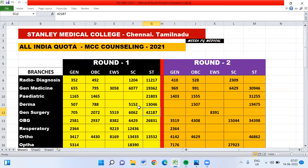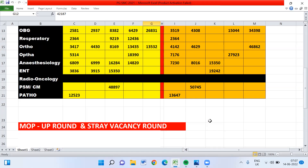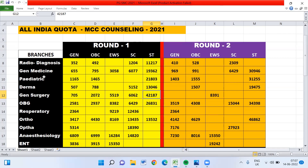This data is for Stanley Medical College under the All India Quota MCC counseling for 2021. I have presented it branch-wise and category-wise, covering Round 1, Round 2, Mop-up Round, and Stray Vacancy Round.